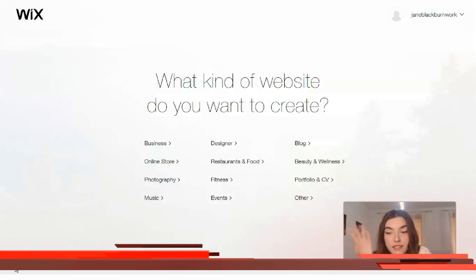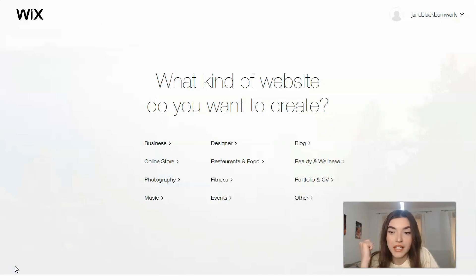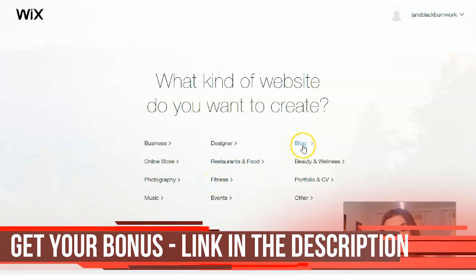We have a simple question: what kind of website do you want to create? It depends on your expectations, your products, and services — basically what you would like to represent on your website. If you are an entrepreneur, the Business category is for you. If you are a designer, the Designer category is for you. If you are an influencer or blogger, that category is for you.